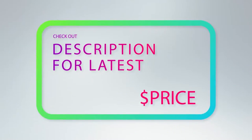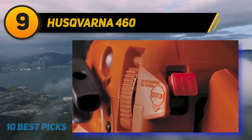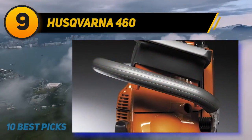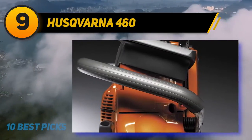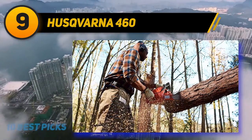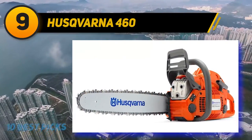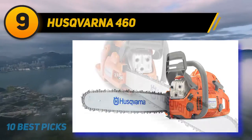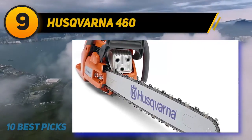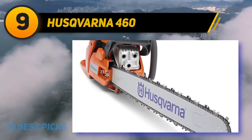At number nine: the Husqvarna 460. You might not notice much difference compared to other regular gas-powered chainsaws, but don't be deceived — it has features that will make your day better than ever. It has anti-vibe technology that reduces vibration and results in less hand fatigue. A centrifugal air cleaning system reduces the chances of larger dust reaching the air filter. The adjustable oil pump lets users control oil flow, reducing fuel consumption and saving money.